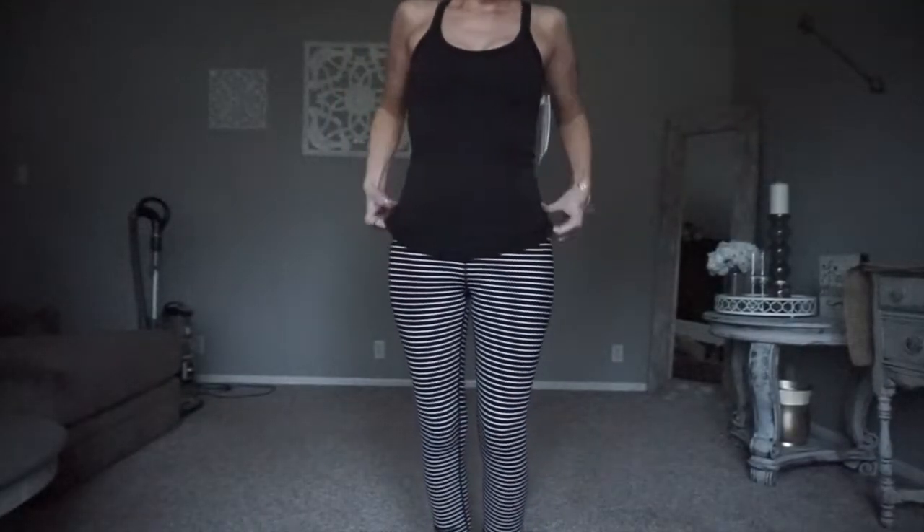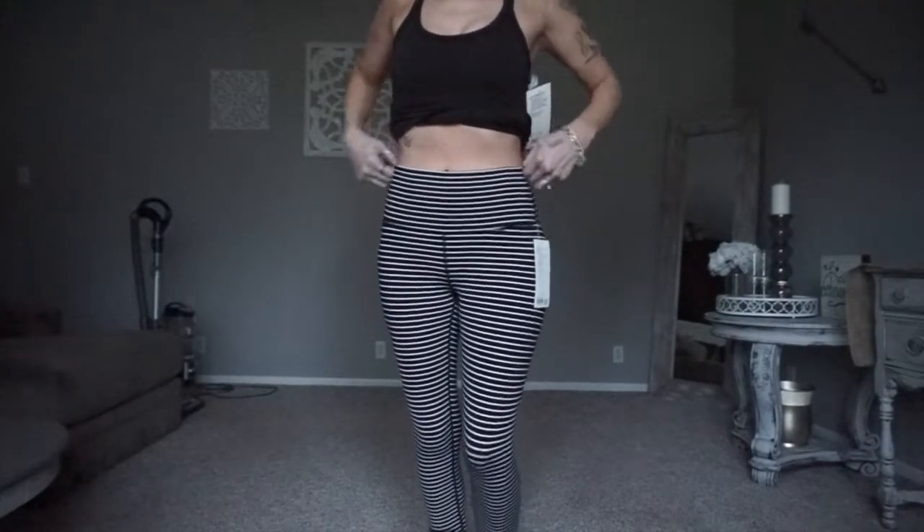Everybody knows what Lululemon is at this point — people think it's new, it's not. Anyway, first thing I'm going to show you are these: the Wonder Under HR Crop 21 inch Lux. I thought they were 88 dollars but when I got up there they were on sale for 59 dollars. Super fun, super fresh.